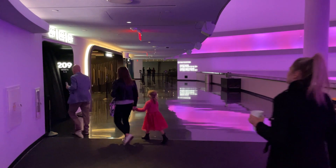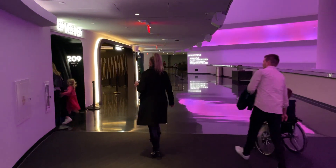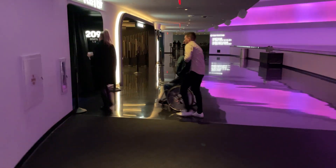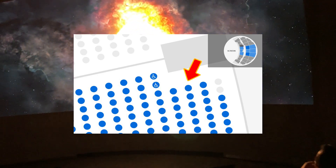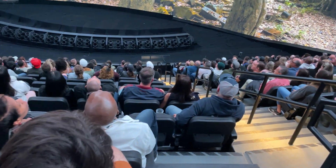We almost didn't make it in time for the Postcard from Earth show due to the long lines on the main floor, but the staff were super helpful and made sure we found our way to our seats. The Sphere has designated areas for wheelchairs, but they also have semi-ambulatory seats, which is perfect if you want the full experience with vibrations, wind, and sound. Since we could carry Vincent, we picked a seat just behind that row and it was super easy to access.